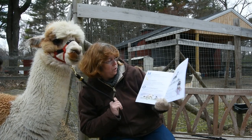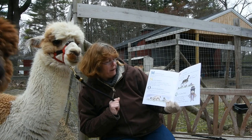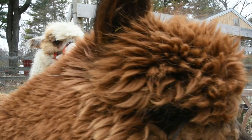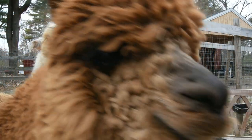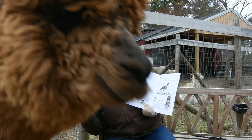O is for Orchard grass. Orchard grass is a mixture of various grasses, which is the main forage for alpacas. P is for Pronking. Pronking is when alpacas run, jump, and play in the field.